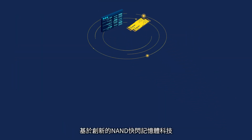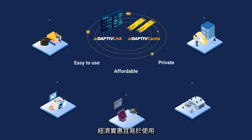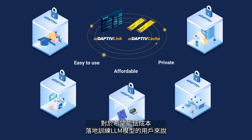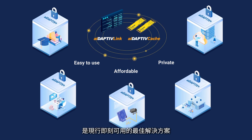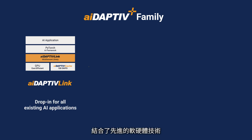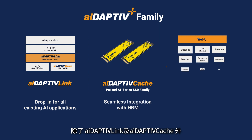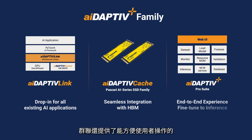Leveraging NAND flash technology, Fizan's Adaptive Plus gives organizations access to LLM training on commodity workstation hardware, making it easy to use and affordable. Adaptive Plus is a hybrid solution with advanced software and hardware deployment. In addition to Adaptive Link and Adaptive Cache, Fizan also provides a user-friendly GUI in its Adaptive Plus Pro suite, making fine-tuning and inferencing with Adaptive Plus a seamless end-to-end experience.